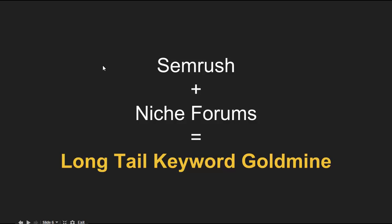Today's tip: I'm going to be talking about how to use SEMrush and niche forums to literally find long tail keyword gold mines. That's what today's video is going to be about. So let's hop on over to SEMrush and get searching.